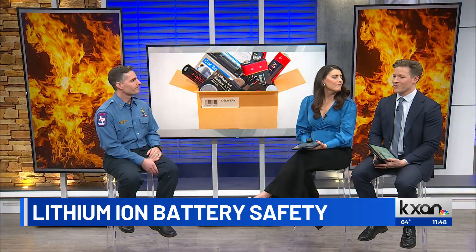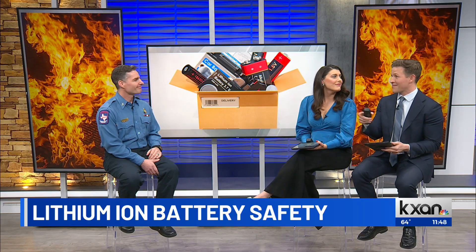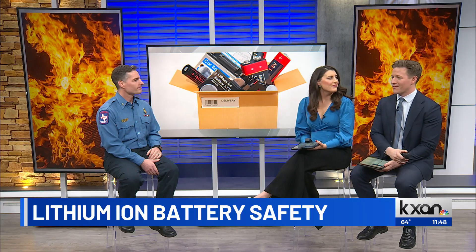Captain Sean Cummings, we so appreciate all this information. Hopefully that resonates with a lot of people sitting at home who might be giving something with a battery-containing gift in the next few days. Thank you again for joining us. My pleasure. We always appreciate it.